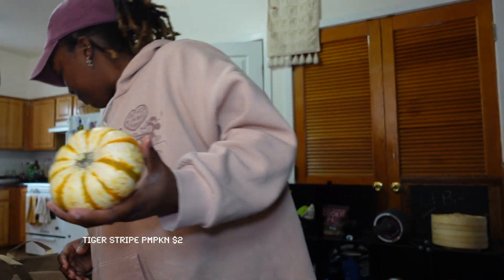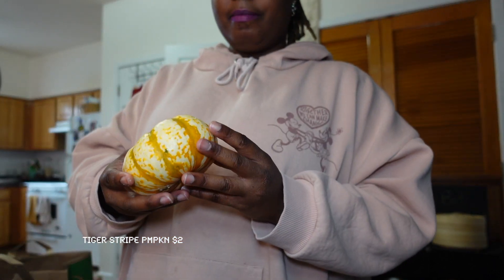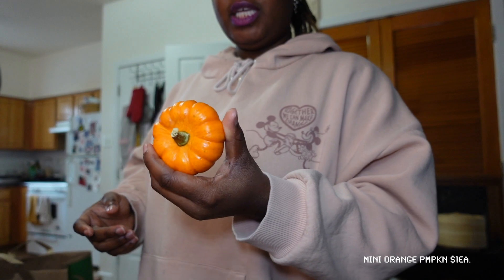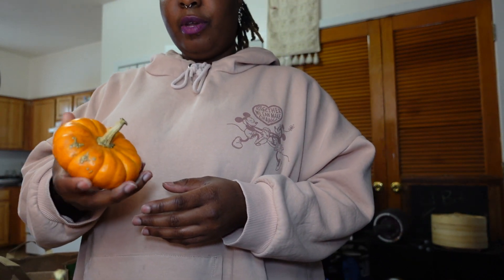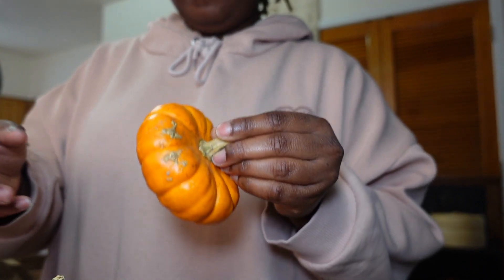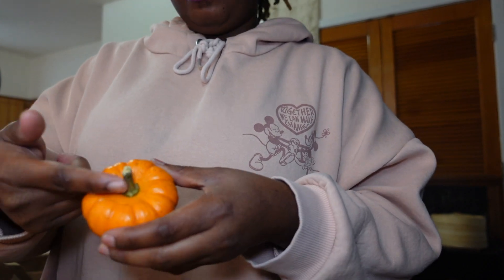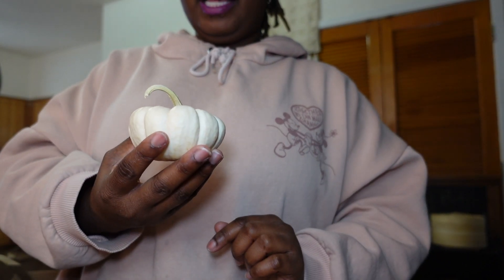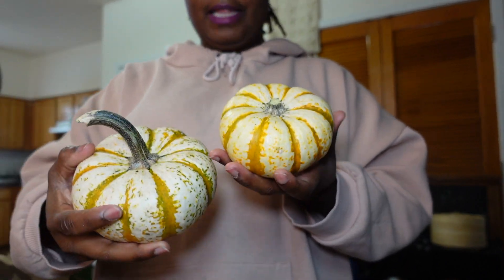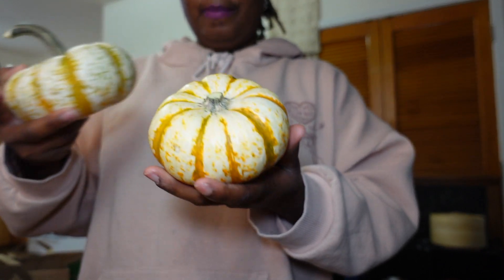I also picked up some pumpkins — this is like the tiger stripe pumpkin. I got a little mini one too, just to have some pumpkins for the autumn season. I love this type of weather. I was trying to pick ones with little curved stems — this one was perfect, just a little baby with an itty bitty stem.